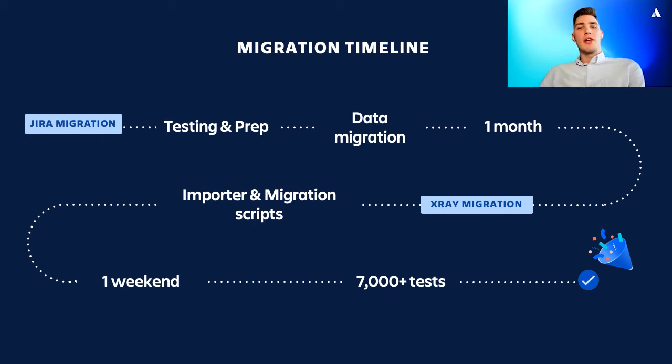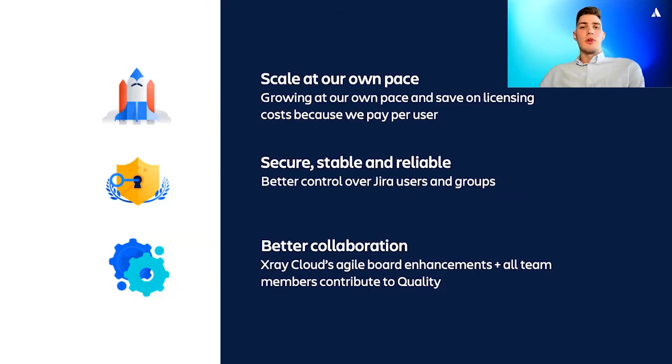The benefits we've seen from the migration so far are as follows: the cloud platform is more secure, stable, and reliable than a self-hosted solution, and we save on licensing costs thanks to a pay-per-usage strategy. We have better collaboration between teams because of X-Ray Cloud's agile board enhancements where all team members can see the progress of testing. We got rid of operational costs — for example, we were spending a lot of time complying with security policies, upgrading and supporting virtual machines. We decided to go with the times and switch to cloud before the server end of life. And last but not least, we have great user management thanks to Atlassian Access, which allows us to use SSO and Azure AD integration.